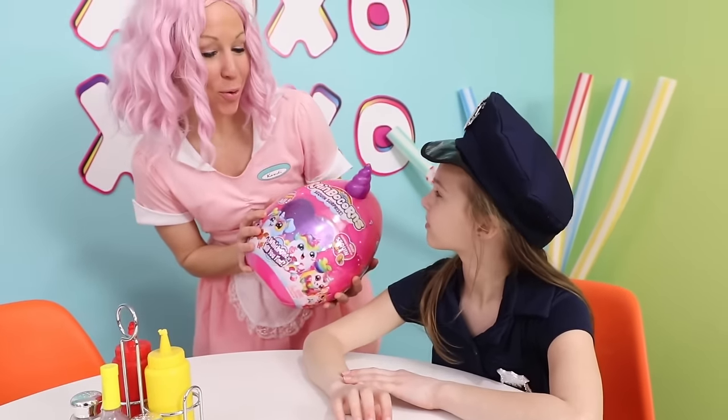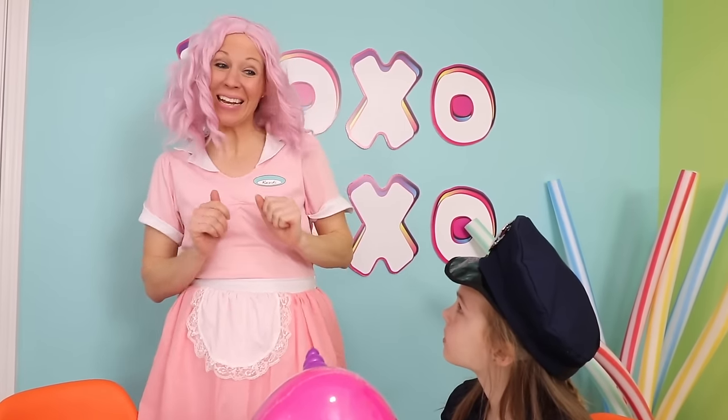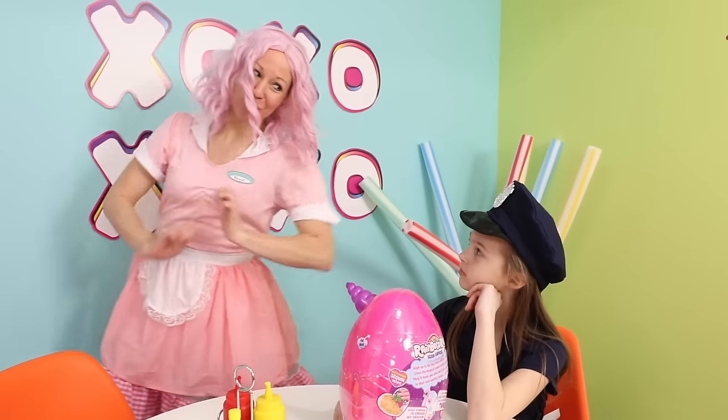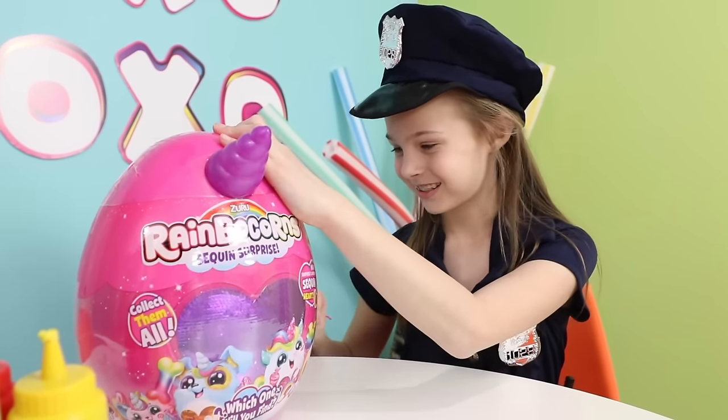Officer Donut Lover, I have your Rainbocorn for you. And would you like a big plate of donuts to go with that? And what makes you think I like donuts? No reason. Anything else you'd like? Over and out. I guess that's my signal to scoot. Okay, let's see what I got. Hmm, it's 2:15 and I only have two people in here. I wonder where my other customers are.